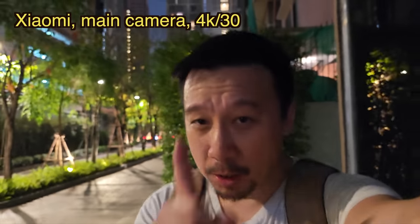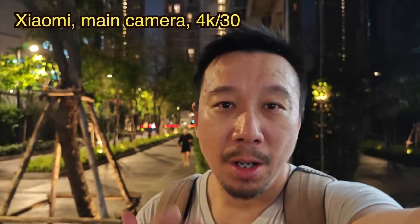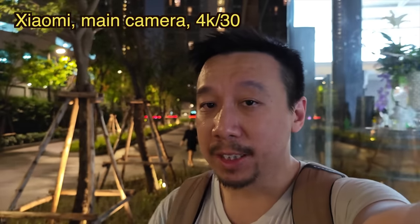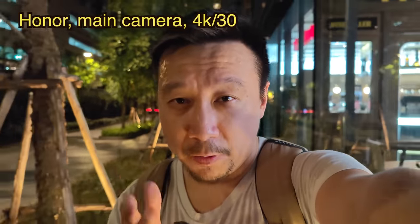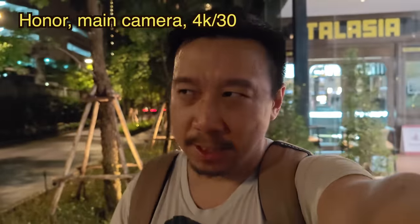Hey everybody, hope you're watching main camera footage — Xiaomi 13 Pro. I'm in Bangkok, Thailand right now, and in today's video I'm going to do a real world camera comparison between this phone and the Honor Magic 5 Pro, with a 50 megapixel main camera and an f/1.6 aperture — I believe the fastest aperture in a main camera yet.